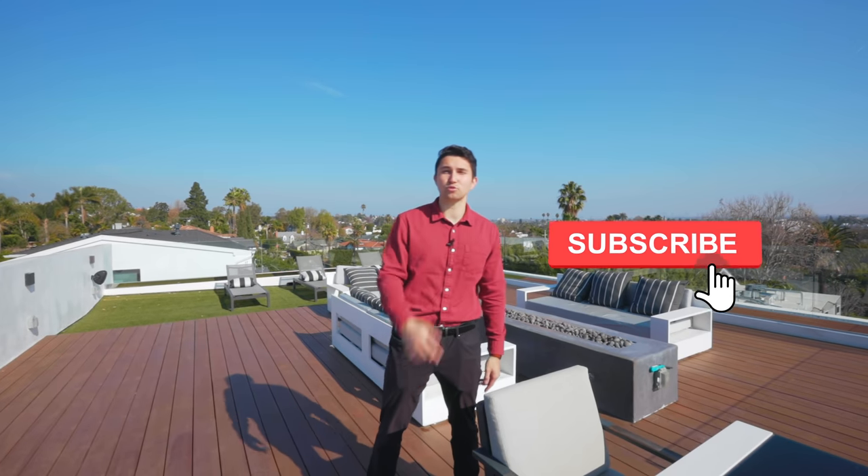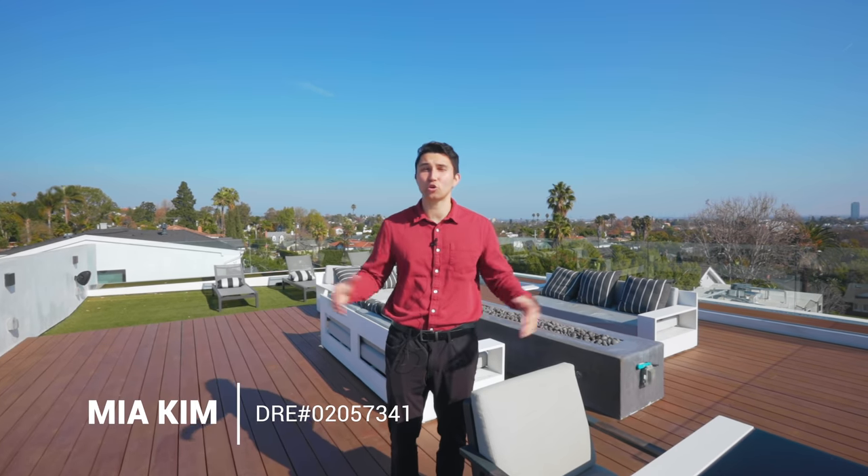Thank you guys so much for watching until the very end of the video. I really liked this house a lot and I hope you did as well. If you did, smash the like button down below and hit the subscribe button if you're not subscribed already. I also wanted to thank the listing agent Mia and the developer of this home again for letting us tour their incredible home. We'll see you guys in the next one.